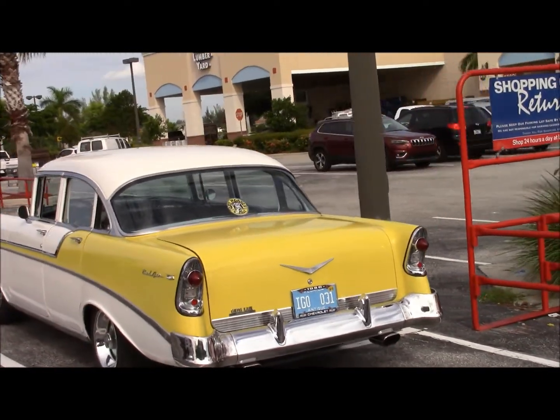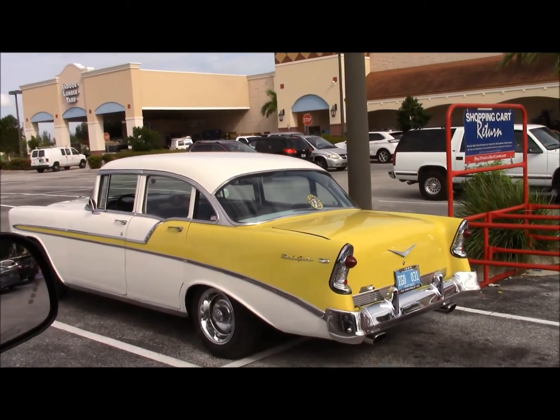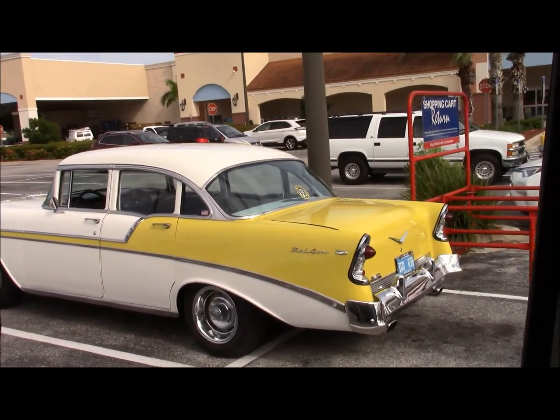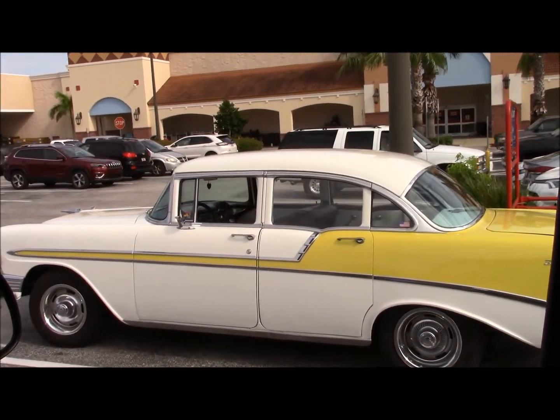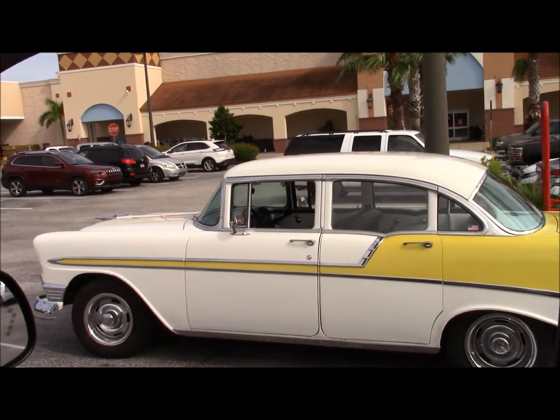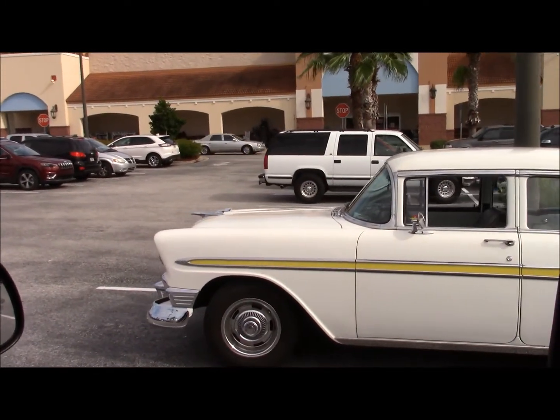I'm over here in front of the Lowe's in Cape Coral — City of Cape Coral — a Bel Air, four-door. That's okay. Two-door would be nicer. What a beautiful car. 56, you think?